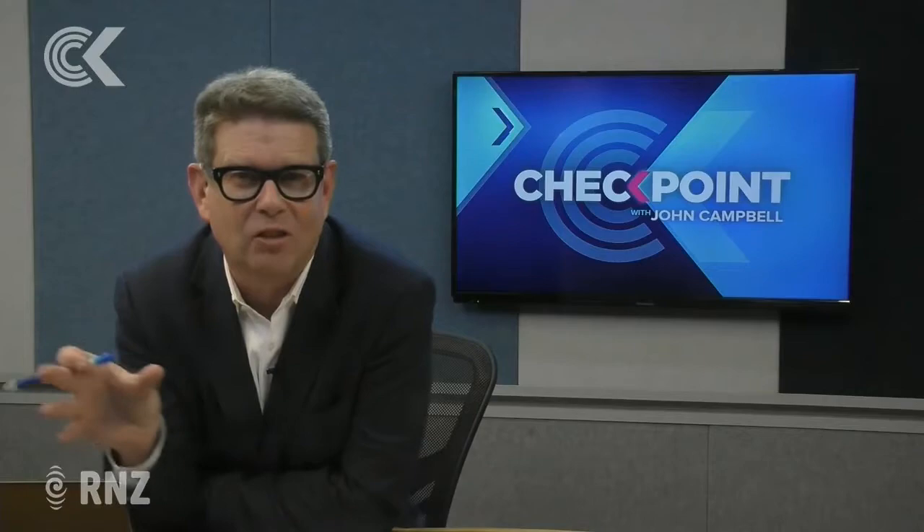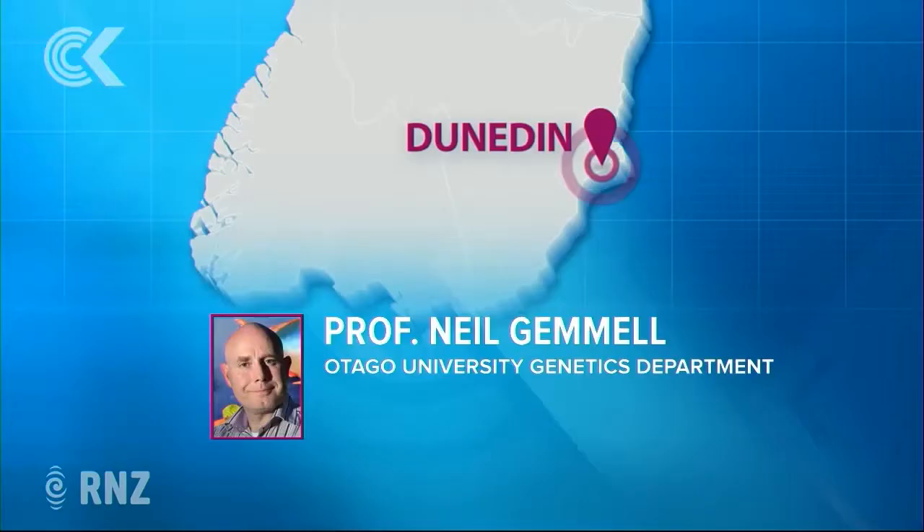Well, the answer's on the way, courtesy of an international team of scientists and researchers led by Professor Neil Gemmell from Otago University. They're effectively conducting a kind of forensic census from bacteria up — who lives there? Nessie's neighbours, in other words.